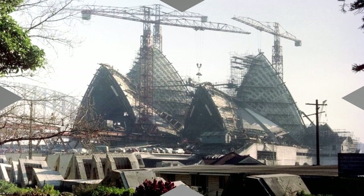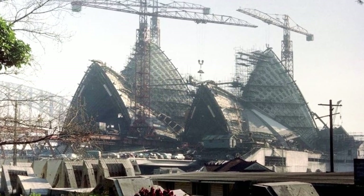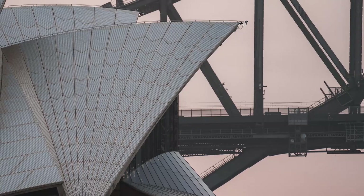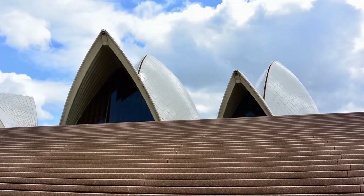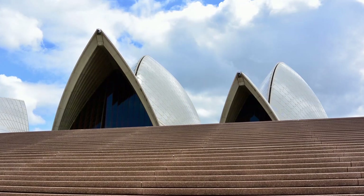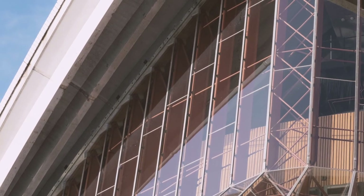During mid-construction, the architect had to quit. He had been forced to start building before his final designs were even ready. No geometrical shape like this had ever been built, and it was becoming an engineering nightmare. He wanted nothing but perfection for this building, but as with most construction projects, when building starts, changes and compromises have to be made. He ultimately had no choice but to leave, and a team of Australian architects took over.